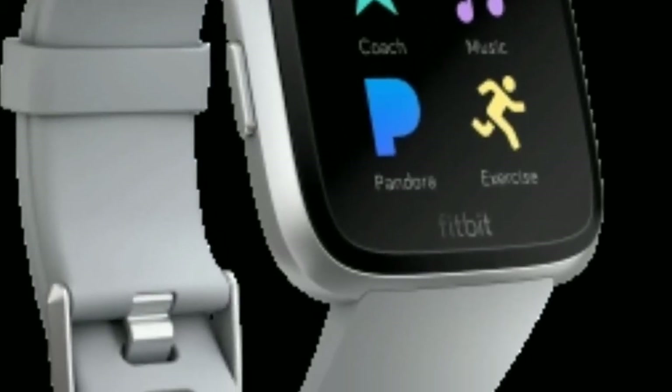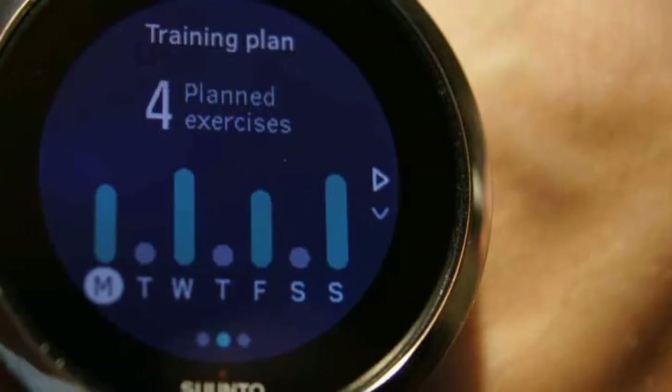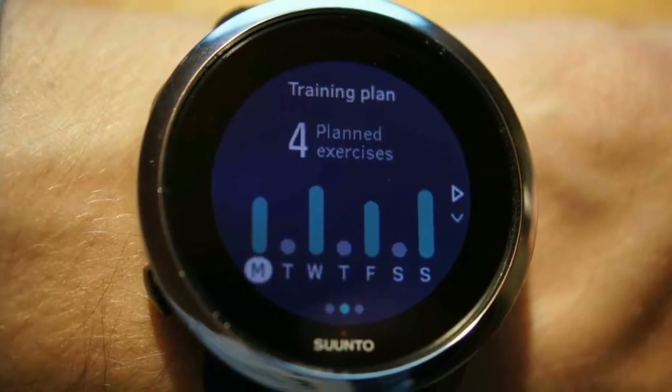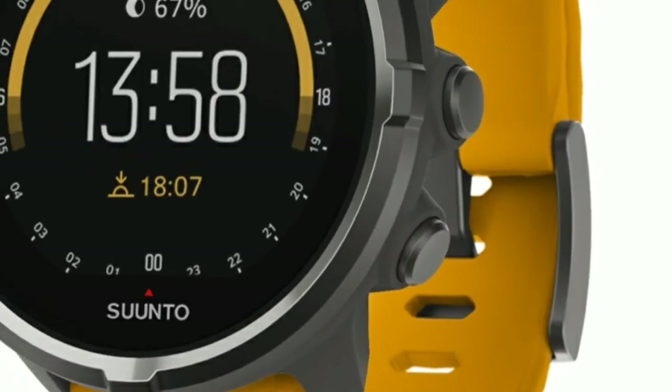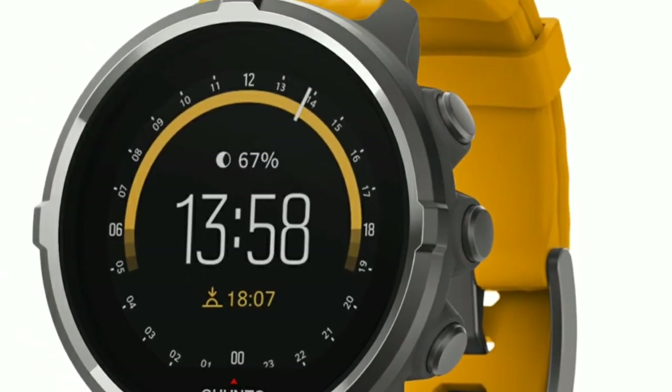These are the kind of glitches that really let Suunto down. That said, the new Suunto app itself is nicely designed and offers some great features and good additional information that you don't get on the watch. There's a Strava-style feed that features your latest workouts and those of your connected friends.